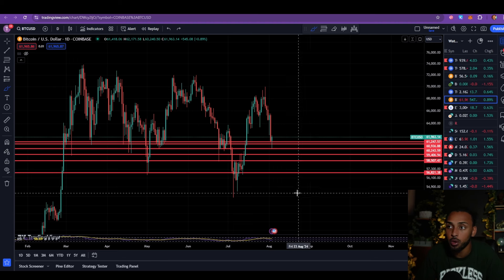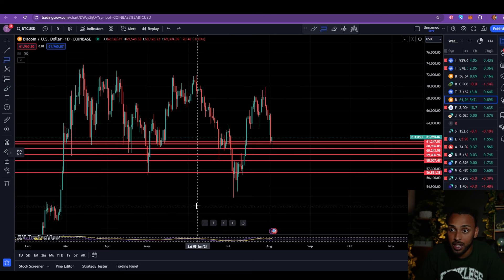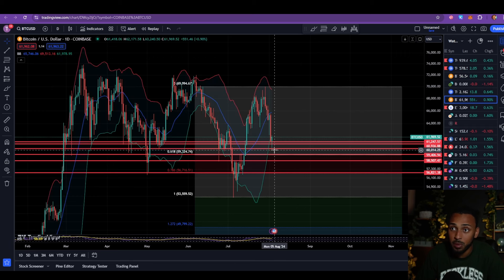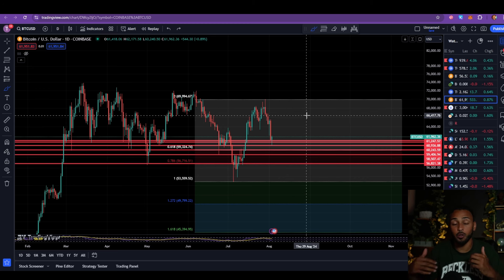If I clear off the chart, look how much liquidity is sitting here between $56,000 and $61,000. All of these horizontal levels are places where we've found support and bounced back to the upside. When you also consider that the micro 618 to 786 Fibonacci zone is sitting in that range and the daily Bollinger Bands are already overextended and sitting in that same zone, it does seem like Bitcoin has a damn good chance of finding support between now and that $56,000 threshold.